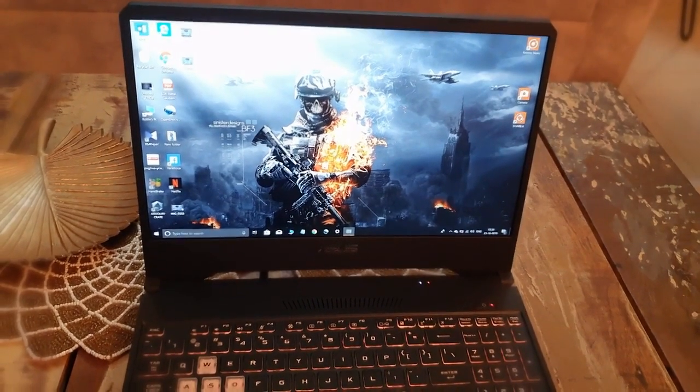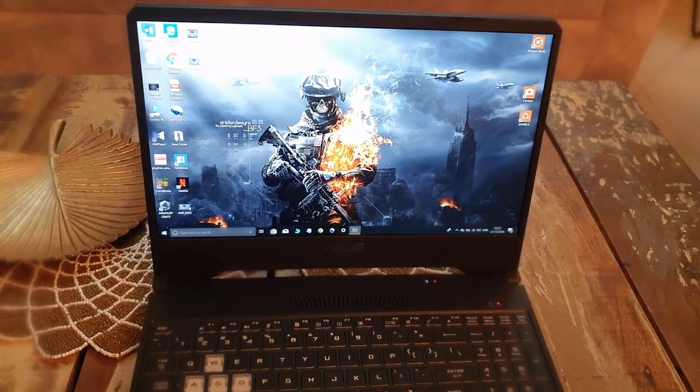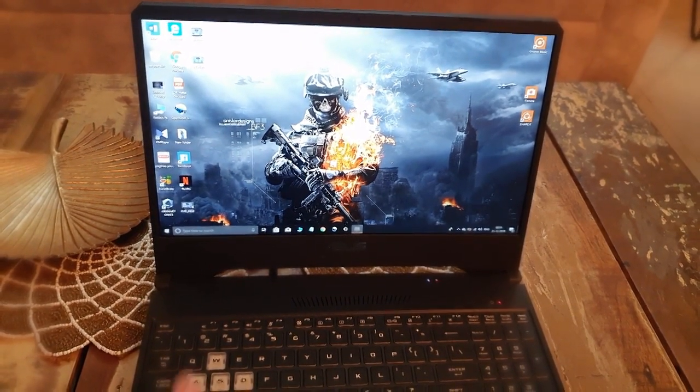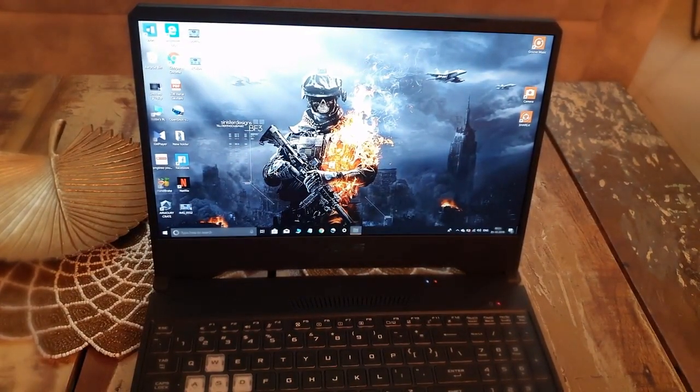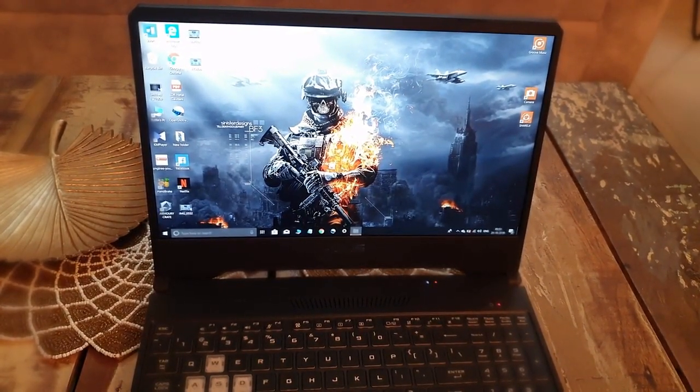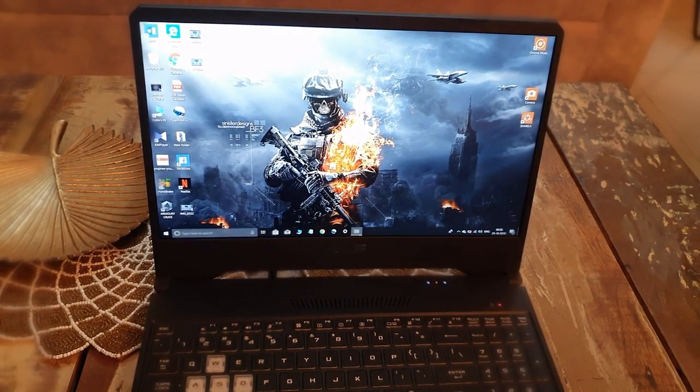So that was the long-term review of the ASUS TUF FX505DT — whether you should buy this laptop or not. It is worth buying in this price range. Like, subscribe, and comment. Peace out!